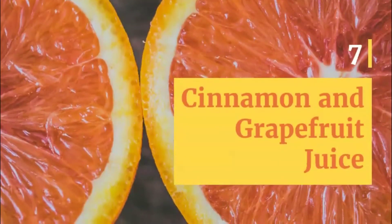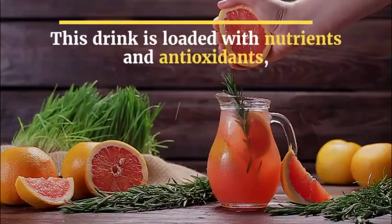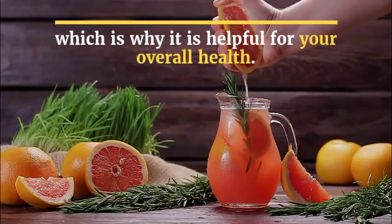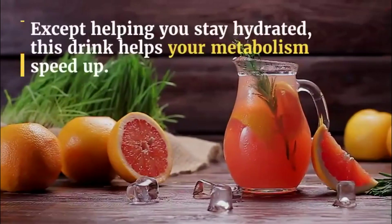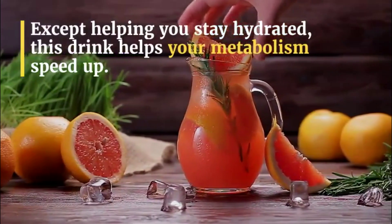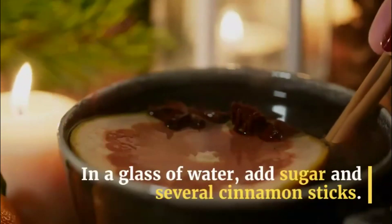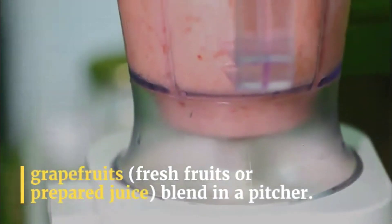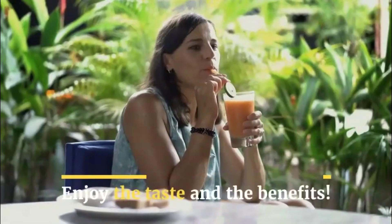7. Cinnamon and Grapefruit Juice. This drink is loaded with nutrients and antioxidants, which is why it is helpful for your overall health. Except for helping you stay hydrated, this drink helps your metabolism speed up. In a glass of water, add sugar and several cinnamon sticks. Simmer the mixture well, and together with grapefruits — fresh fruits or prepared juice — blend in a pitcher. Enjoy the taste and the benefits.